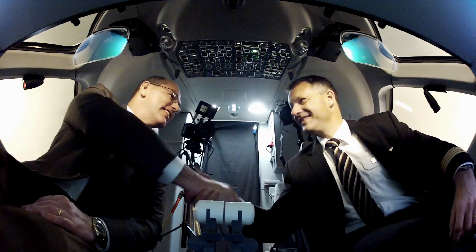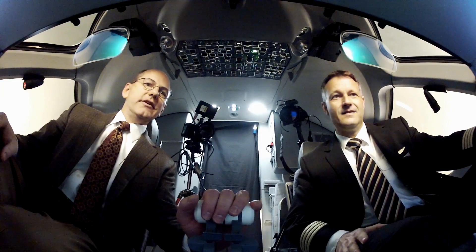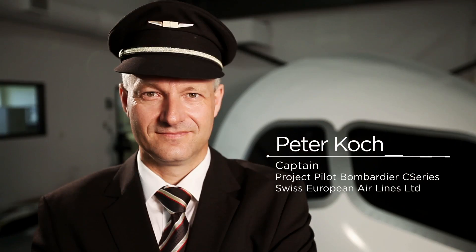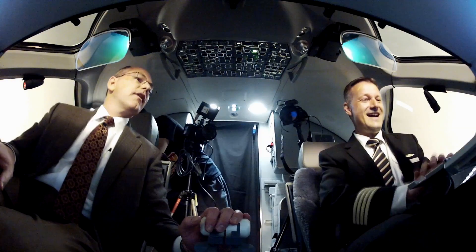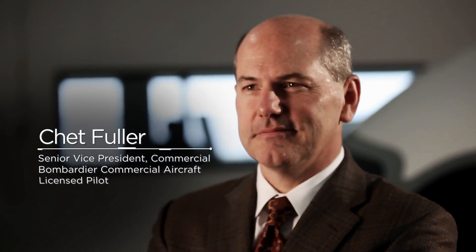Captain, welcome to the C-Series. Thank you, Chad. This is just absolutely the state of the art in avionics. My name is Peter Koch. I'm captain and project pilot on the Bombardier C-Series. Wow, look at this! Isn't that awesome? Can't wait to fly this airplane. I'm Chad Fuller. I'm the Senior Vice President of Commercial for Bombardier Commercial Aircraft.